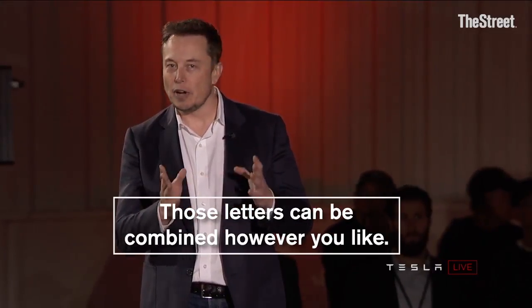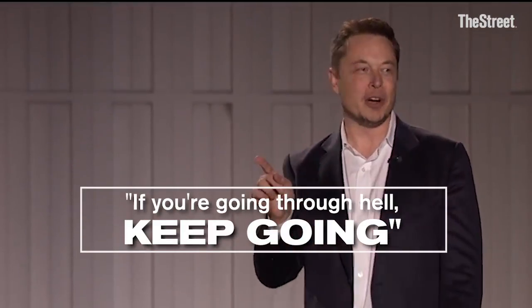Those letters can be combined however you'd like. Frankly, we're going to be in production hell. As the saying goes, if you're going through hell, keep going.